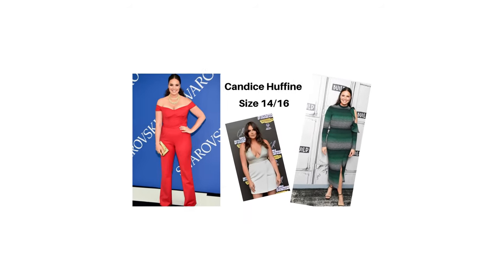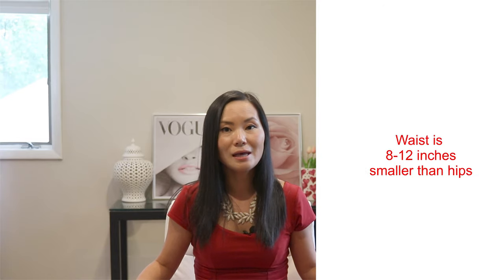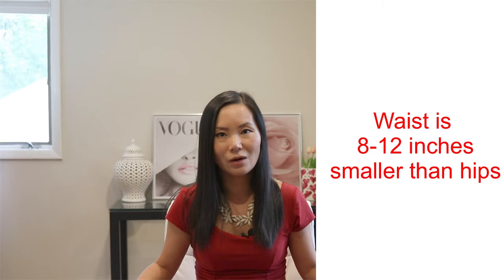Since we all picture hourglass as this ideal body type, we might think we need to have a really tiny waist in order to be an hourglass figure. That's not true. To be an hourglass, you don't have to have the measurements of Scarlett Johansson. A plus-sized woman can also be an hourglass, as long as your waistline is 8 to 12 inches smaller than your hips and your shoulders.